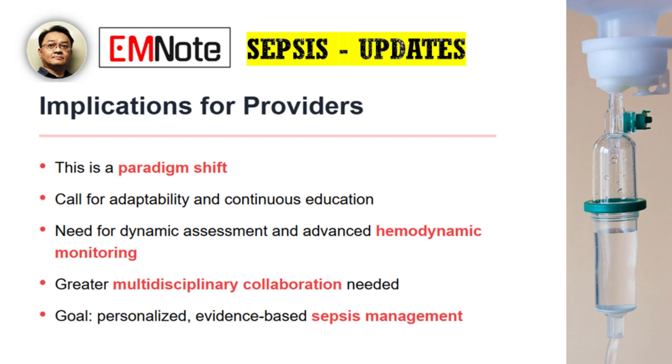This is a lot of information for busy clinicians to absorb. The main implication is a call for adaptability and continuous education. These guidelines aren't just a protocol change — they signal a paradigm shift. Providers need to be comfortable with dynamic assessment, integrating advanced hemodynamic monitoring, and making more nuanced decisions at the bedside. It also requires greater multidisciplinary collaboration to ensure these updated practices are implemented seamlessly. The goal is to move toward a more evidence-based, personalized approach to sepsis management to improve patient outcomes.